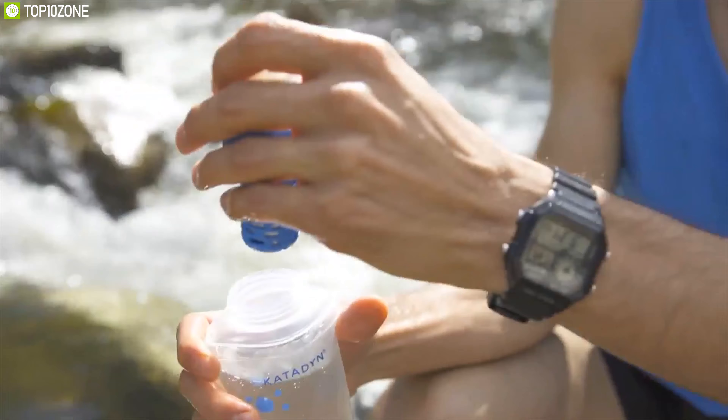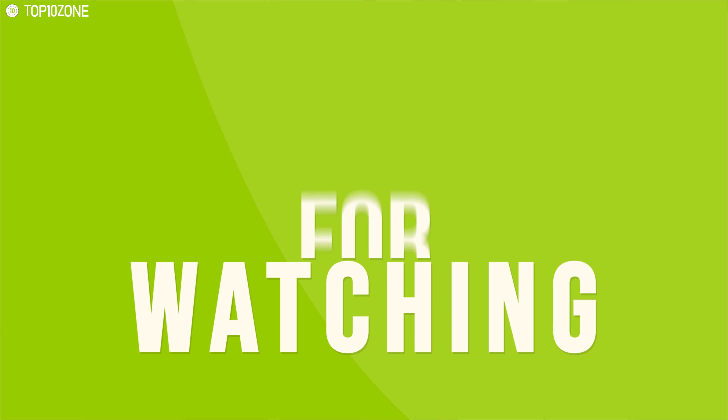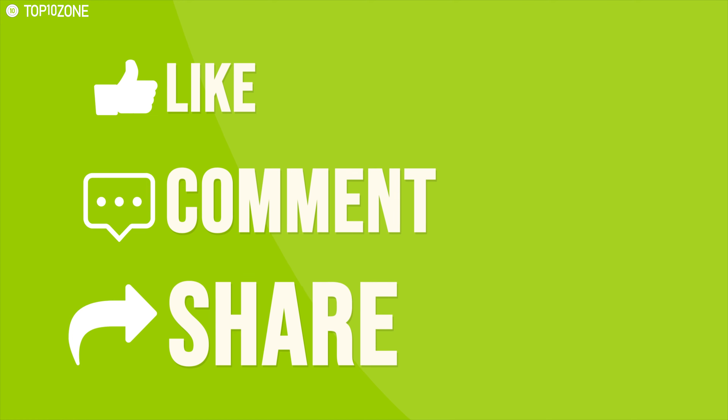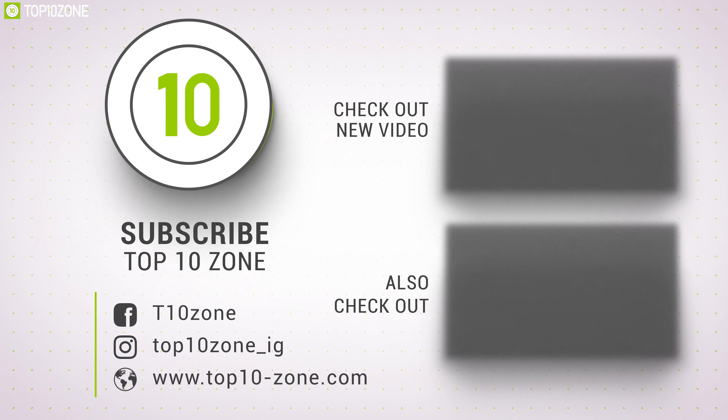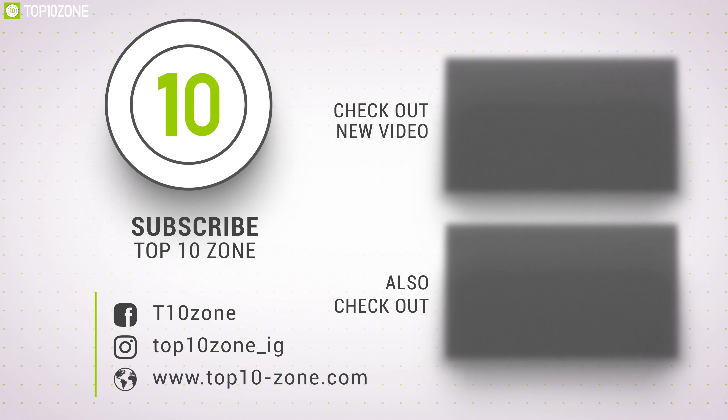That was all about the top 10 best filtered water bottles. Like, comment, and share with your friends if you found this video helpful. Don't forget to subscribe to our channel if you want to see more videos like this on your feed.